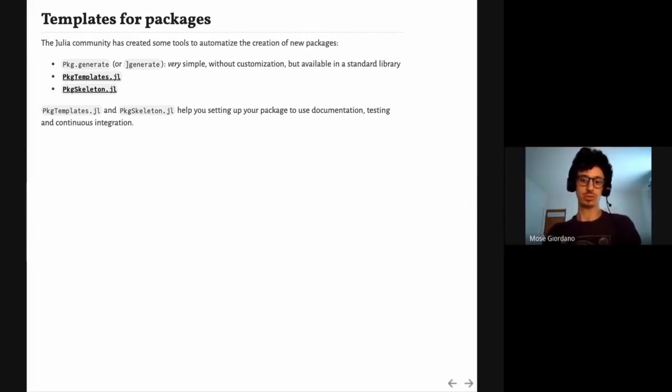Now that you've learned about documentation, testing, and continuous integration, if you want to start developing a new Julia package, there are tools to help you set up all these things. The standard library can create a very simple package, but there are also external packages like PkgTemplates.jl or PackageSkeleton.jl that provide customization options for what tools you want to add — for example, documentation, testing, or various continuous integration services.